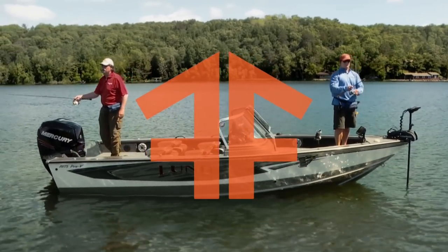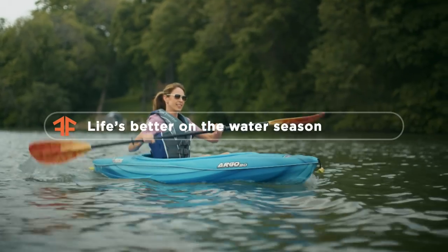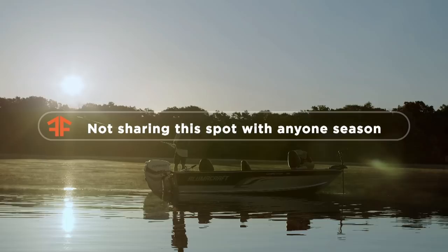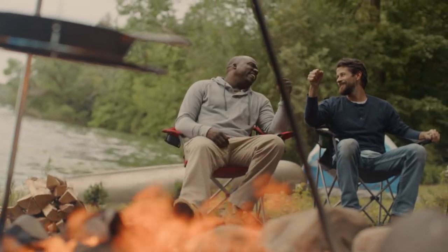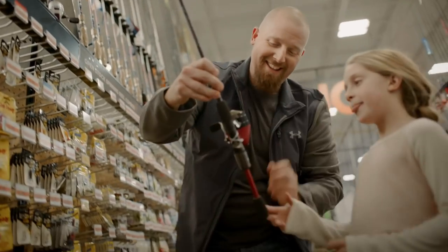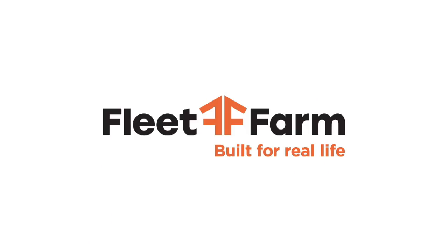From casting for fish to cruising the lake, Fleet Farm has what you need for a day out on the water. Whether it's keep-her-running-like-new season, not-sharing-this-spot-with-anyone season, or even best-day-ever season — there's a reason people say, if Fleet Farm doesn't have it, you don't need it. Because we have it all. Fleet Farm, built for real life.